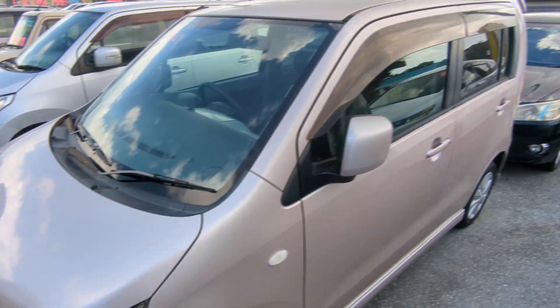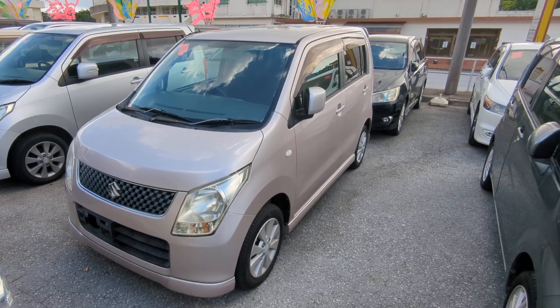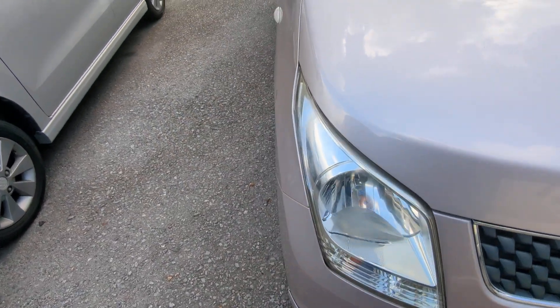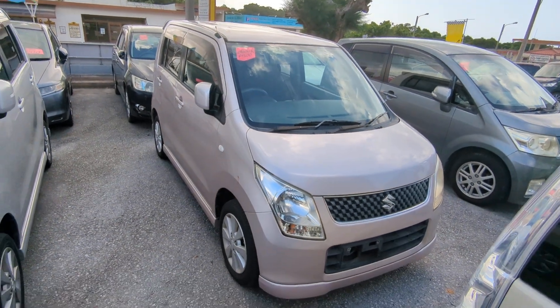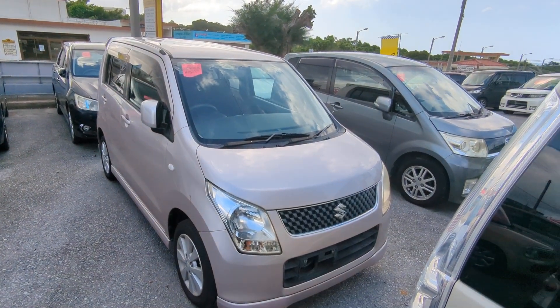The Suzuki Wagon R is a four-passenger vehicle in the yellow plate category — the smaller category. Road tax per year is going to be 3,000 yen, which is about $24 right now with the current exchange rate. Road tax is due every April-May time frame, so we're going to take care of the 2024 road tax for you. You won't have to worry about that until next April or May.